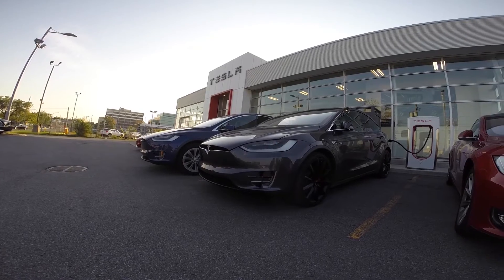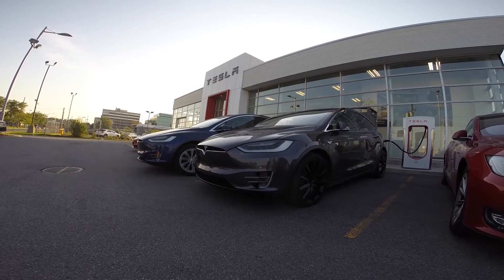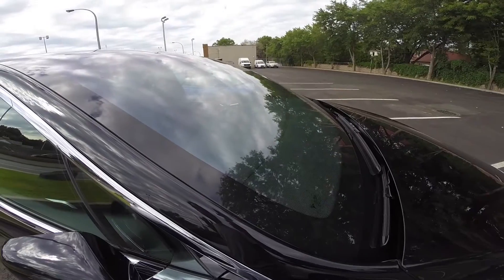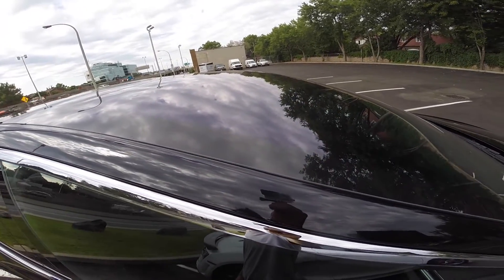About the roof: as standard you get a panoramic roof — no sliding, no opening. It's a special roof nonetheless, because half of it is made from one piece of glass that starts from your windshield and extends up to about halfway across the car, just over the front seat headrests.